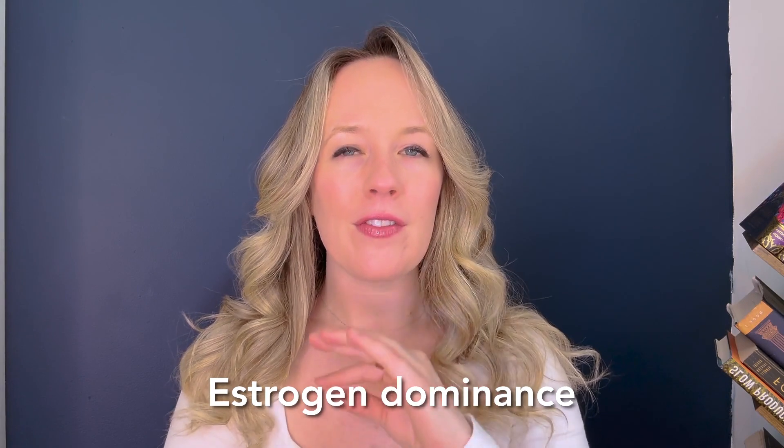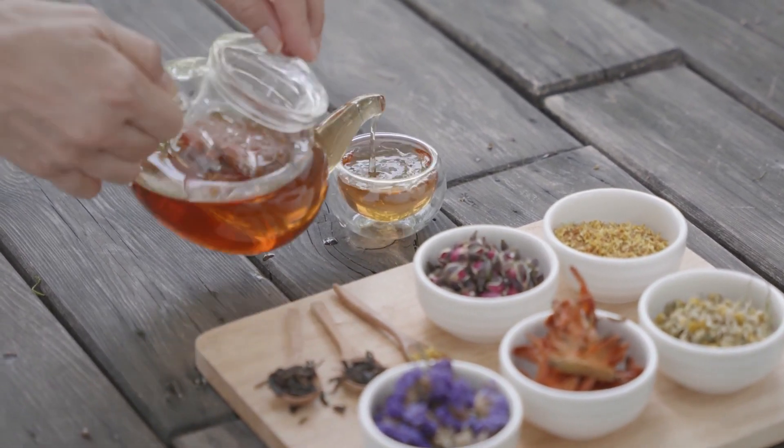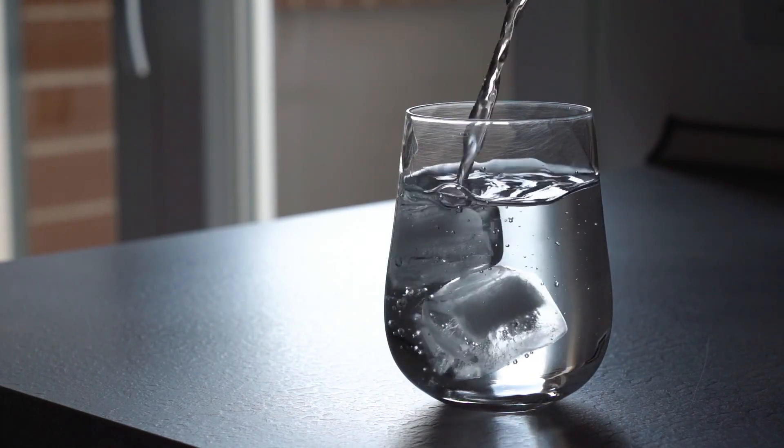From an estrogen dominance perspective — that very common hormonal imbalance I see with most acne clients — two herbs I really like are dandelion tea and milk thistle. Dandelion tea is an herbal cholagogue that supports bile flow from your liver; using it nightly before bed can be really impactful for digestion. Milk thistle works similarly. Also, if you're struggling with estrogen dominance, there's a high possibility you're constipated and not drinking enough water. Make sure you're having three liters or over 100 ounces of water a day.